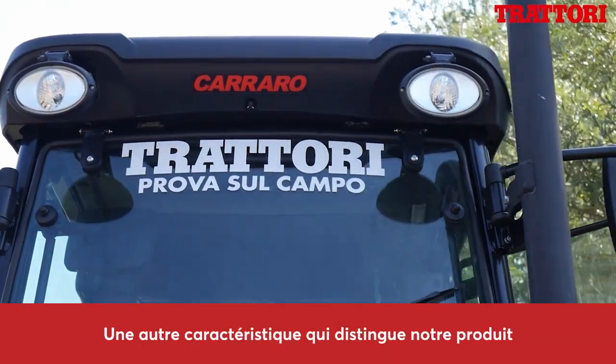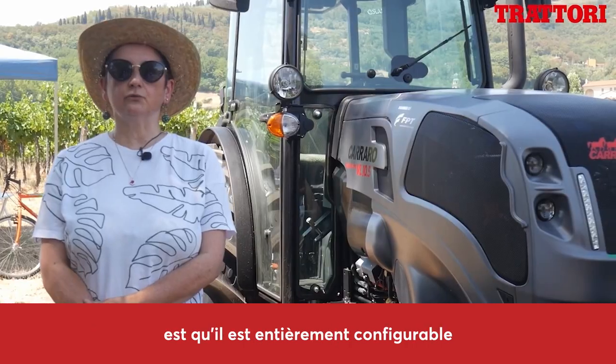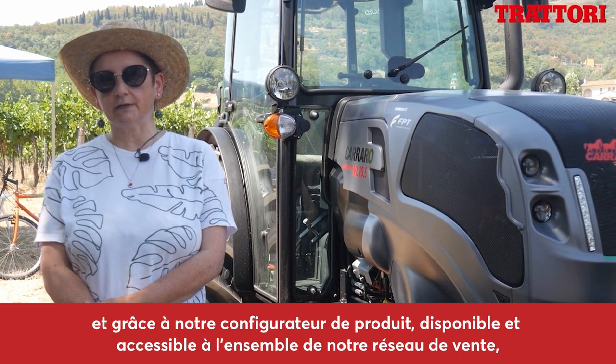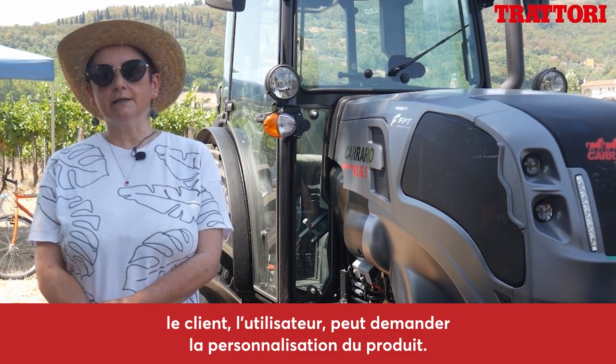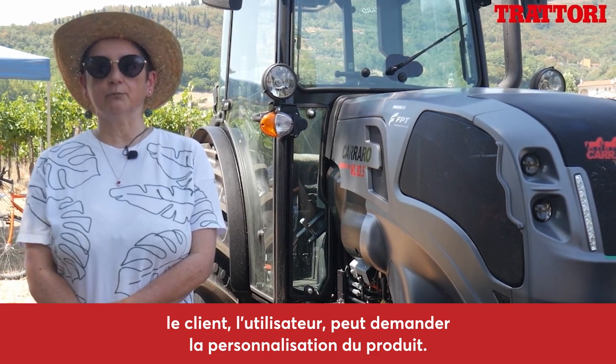Un'altra caratteristica che distingue il nostro prodotto è quello di essere completamente configurabile. Attraverso il nostro configuratore di prodotto, accessibile a tutta la nostra rete di vendita, il cliente e l'utilizzatore possono richiedere la personalizzazione del prodotto.